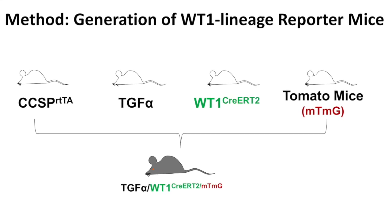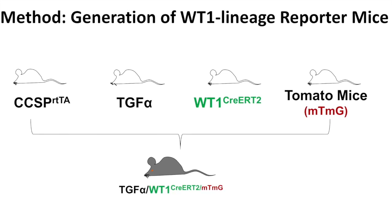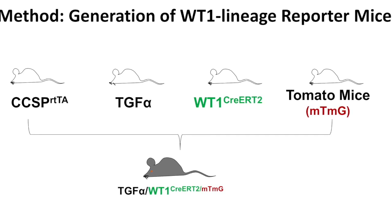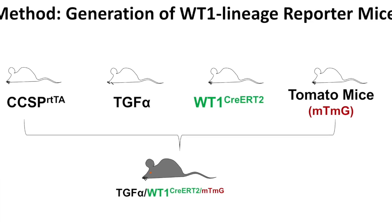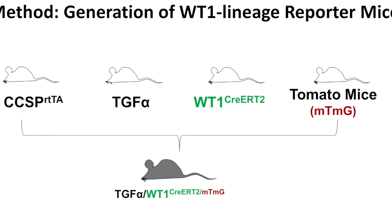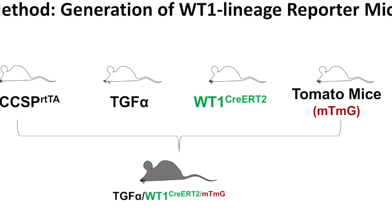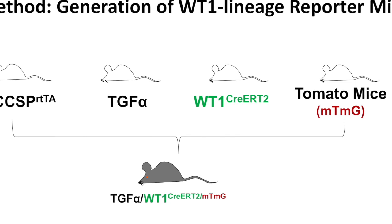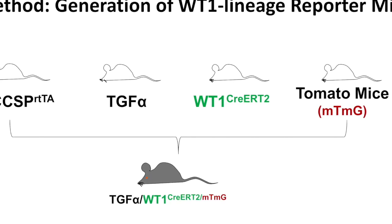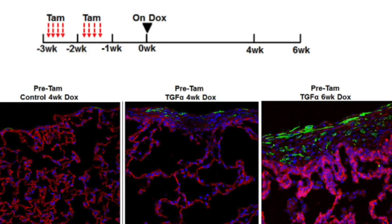We have multiple methods to achieve this. One important method is that for the first time we generated a very unique multi-transgenic mouse by crossing several transgenic mice. This transgenic mouse overexpresses the growth factor TGF-alpha when fed doxycycline, causing these mice to develop subpleural fibrosis. Another transgenic in this model is the WT-1 CRE-ERT2, which allows us to mark those WT-1-expressing cells to see whether they transform into myofibroblast.